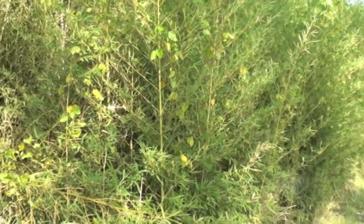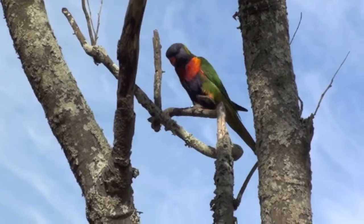This stuff is a real nuisance and it's almost impossible to contain. I can guarantee if you grow some of this in your yard, your neighbors are going to hate you — isn't that right, birdie?